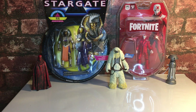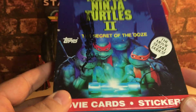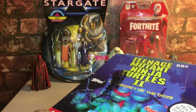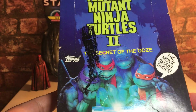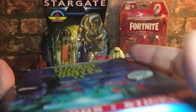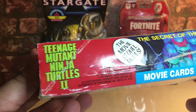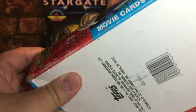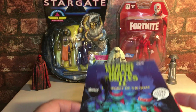Here we go — the Tops Teenage Mutant Ninja Turtles: The Secret of the Ooze movie cards with stickers. I've got the box with a few packs inside — some from the original Turtles movie from 1989 when the cards were released, and some from the '91 Teenage Mutant Ninja Turtles 2: Secret of the Ooze cards. These are absolute classic films. The box reads: Tops 1991, the movie sequel — Dudes' Secret of the Ooze movie cards and stickers.